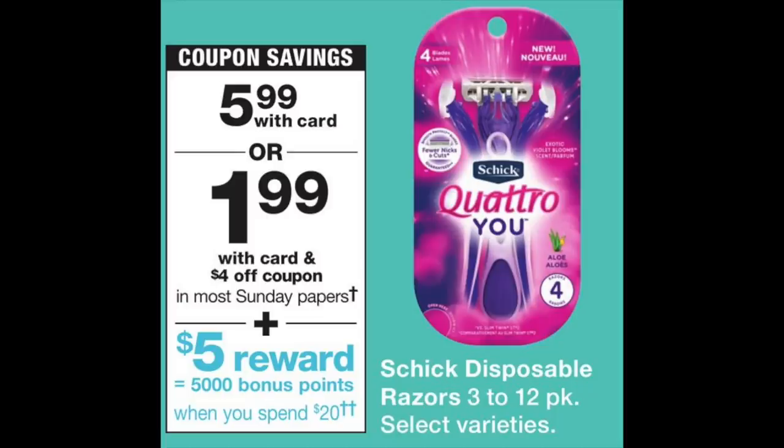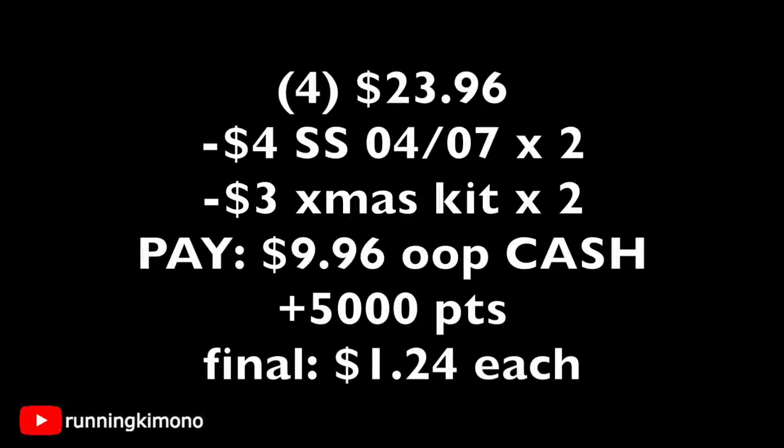The Schick Quattro is $5.99 with a $4 coupon in this weekend's newspaper. This one says 5,000 points when you spend $20 — a 'spend' scenario, so no rolling points. Math: grab four razor kits for $23.96, use two $4 coupons (minus $8). If you have $3 Christmas kit coupons from Walmart, subtract another $6. After coupons, you're paying about $9.96 cash, get back 5,000 points — about $1.24 per razor kit.